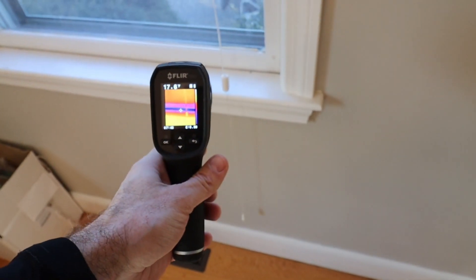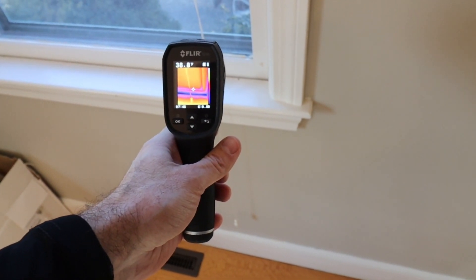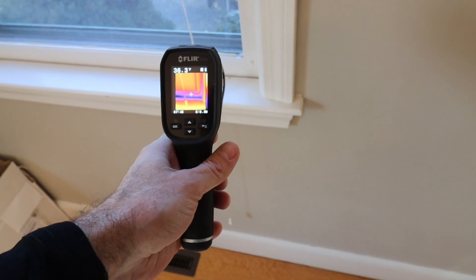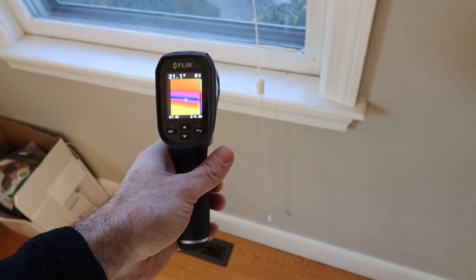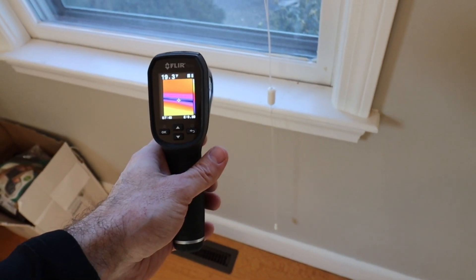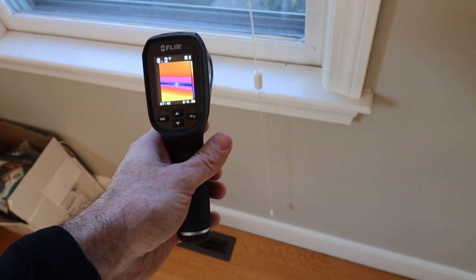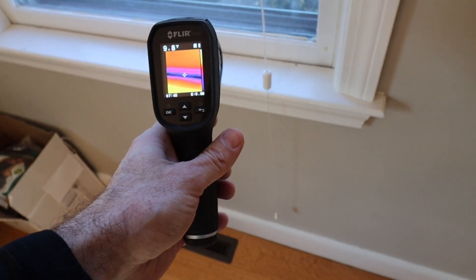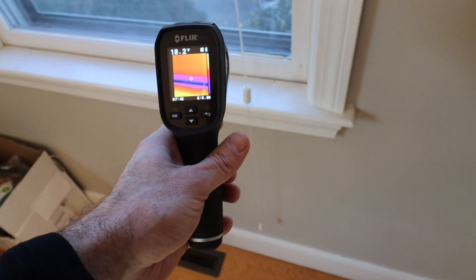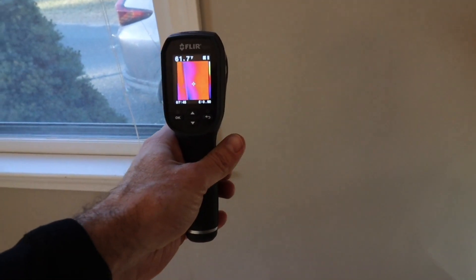So let's jump into it. So we're looking at this window — we've got an older window. This is actually a double pane, but you're seeing a big draft around the perimeter of the actual window itself. The heat is actually escaping down below and outside right there. You can see we're getting numbers all the way down to like eight degrees right here, whereas inside you come back to the walls, we're all the way back up into the 60s. So a massive difference right there — a big draft.